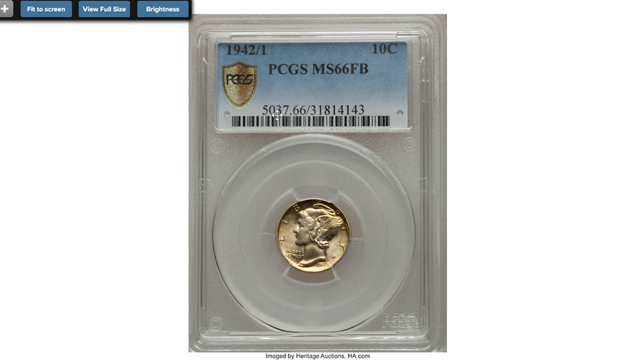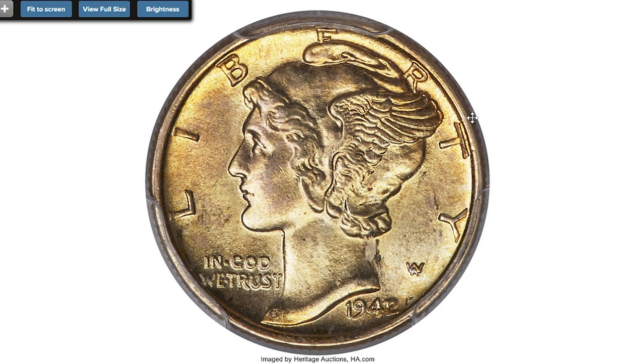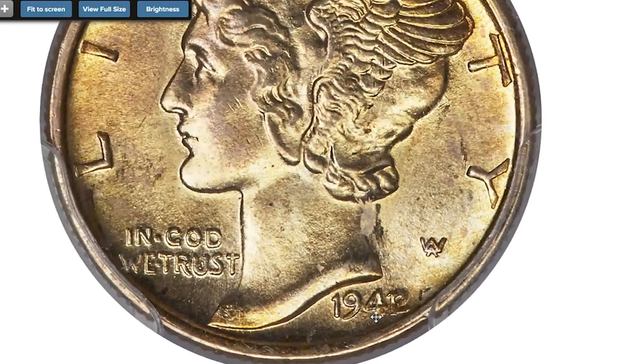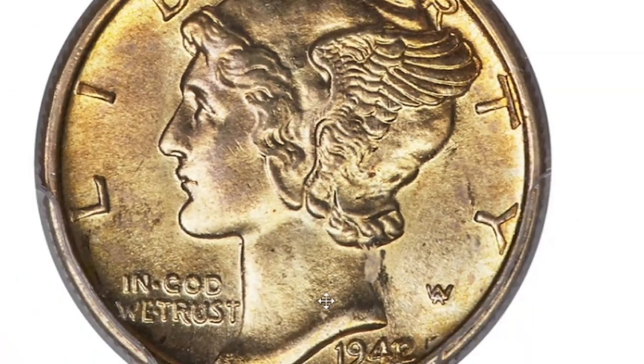Other than the 1916-D, the 1942/1 is the best known key issue in the Mercury dime series. It is slightly scarcer as a full-band gem than its 1942/1-D counterpart, and the overdate feature is much more dramatic. The die for this famous variety was produced sometime within the last four months of 1941.